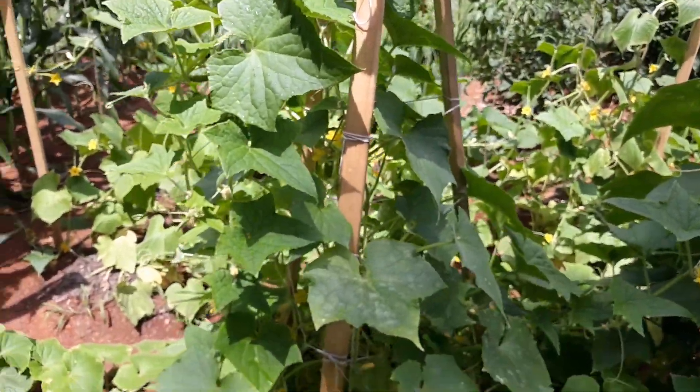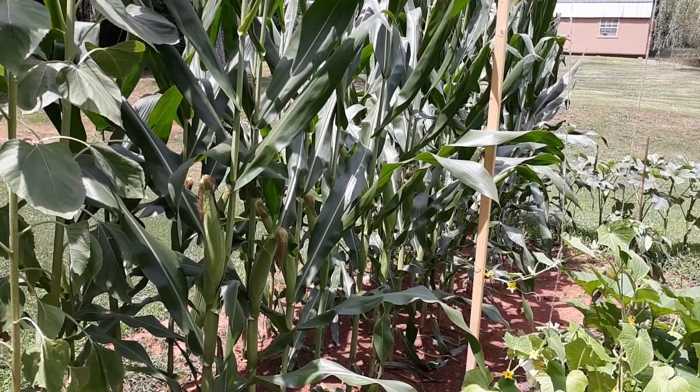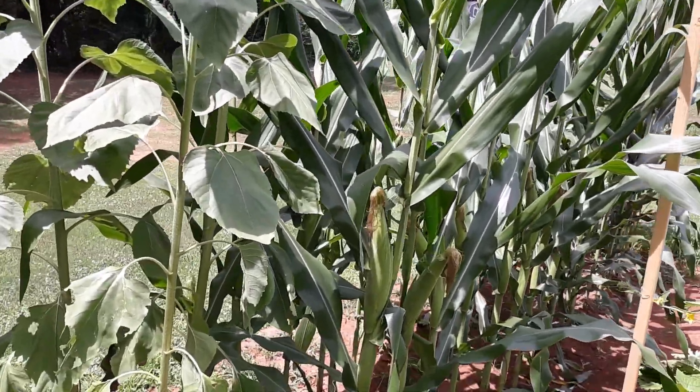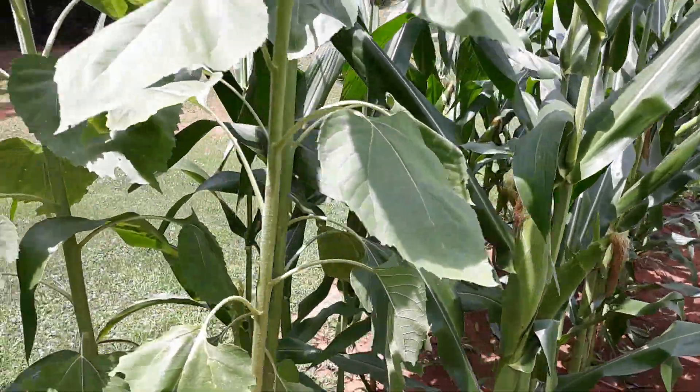I actually hear thunder in the background right now — evidently we're fixing to get another little storm. There's our corn; let me walk all the way around.